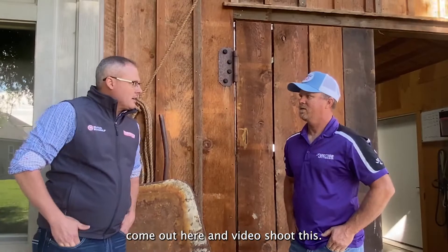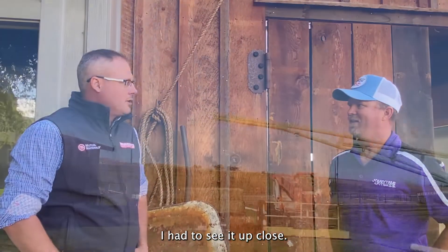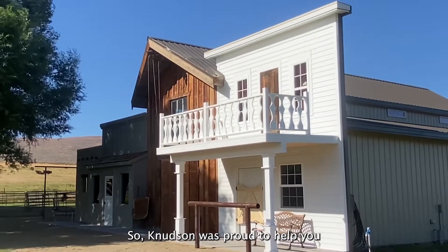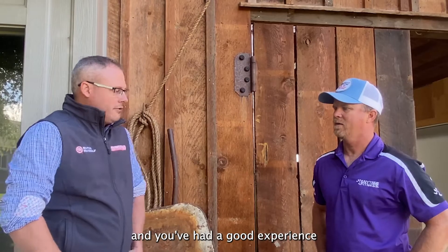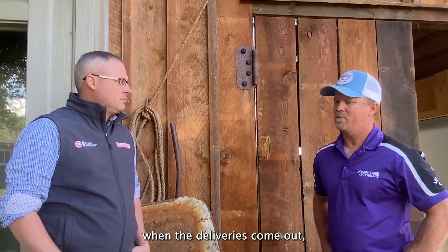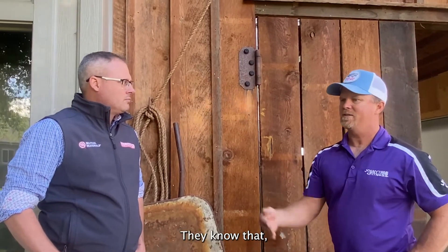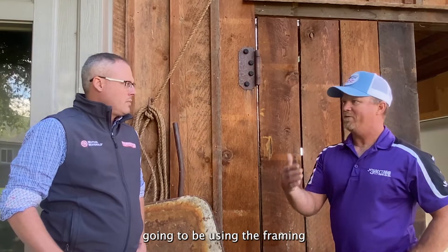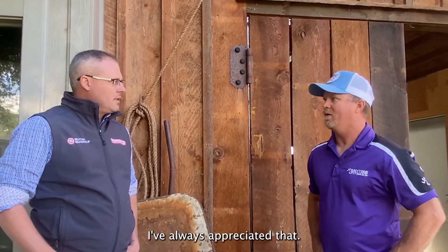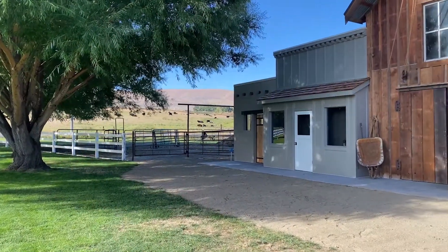Denny, thank you for letting us come out here and video this. I'd seen the pictures and had to see it up close — it's super cool in person. Knudson's was proud to help you with this. One thing I've always appreciated about you guys is that when the deliveries come out, the guys are good at staging the products. They know I'm going to be using the framing material before the sheet goods, and I've always appreciated that. Well, Denny, thanks for your time.